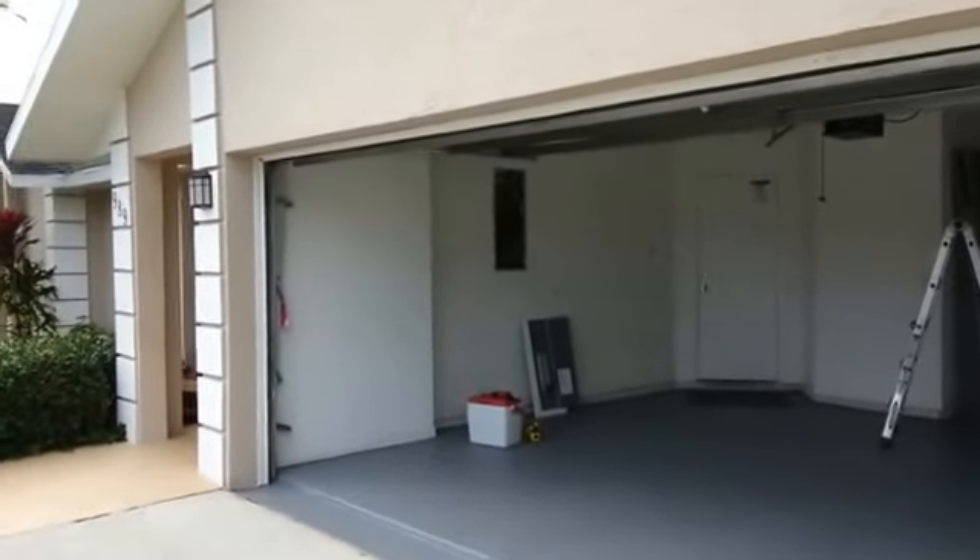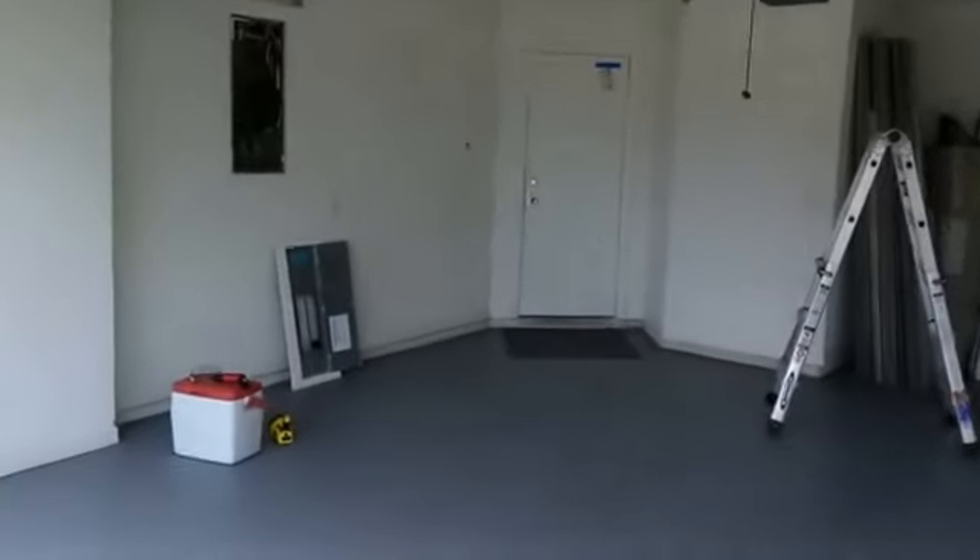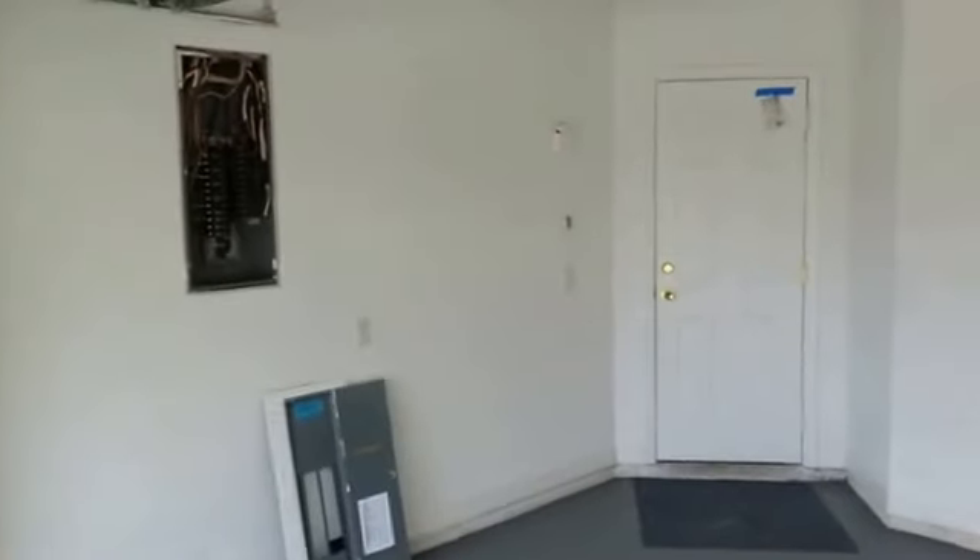Inspections protect our customers from buying a money pit. This is a 1989 gable style house in Port St. Lucie. Let's look at the electrical panel.